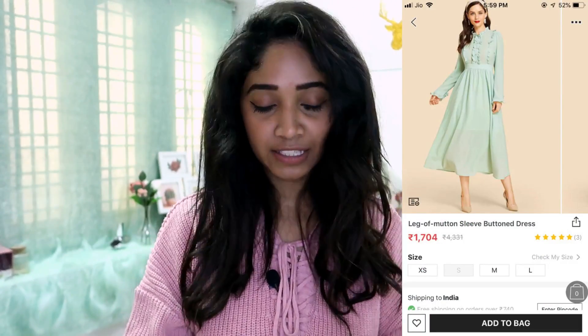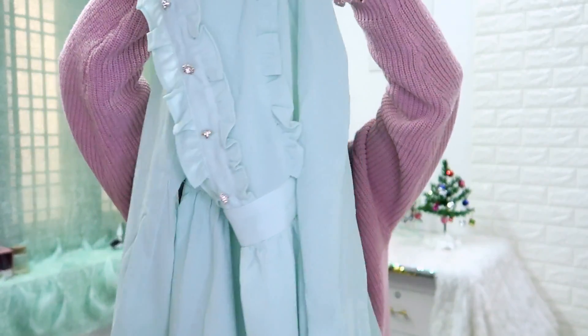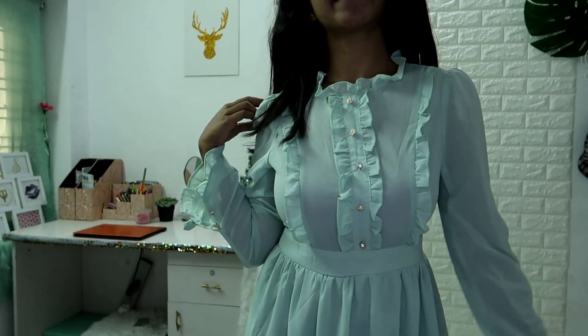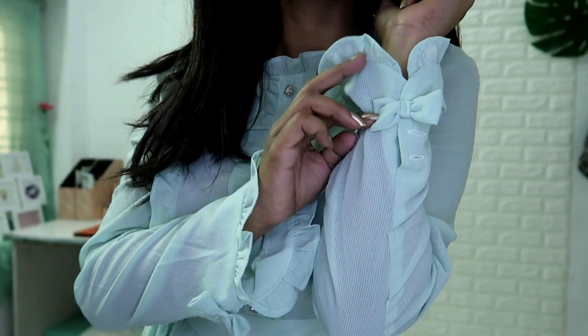The next product is so, so nice — it gives you that princessy feel. It's a printed color buttoned dress with leg-o'-mutton sleeve detailing. Look at that detailing — it's so nice! It has detailing at the top, a waistband, and goes all the way to ankle length. The color is the same mint as the background. This is the most expensive one at 1,382 rupees. I ordered a small size and it fits perfectly, so I don't mind the price.